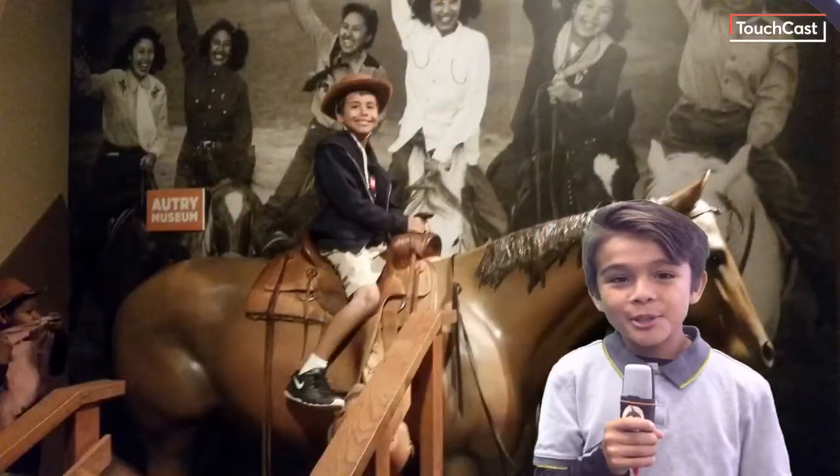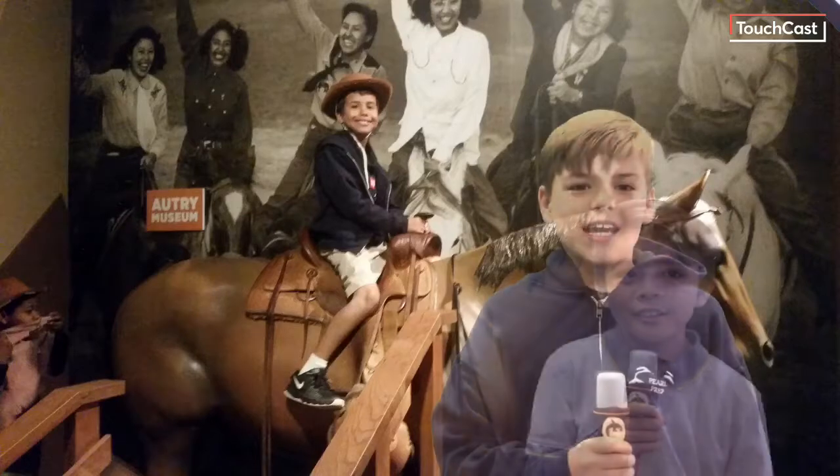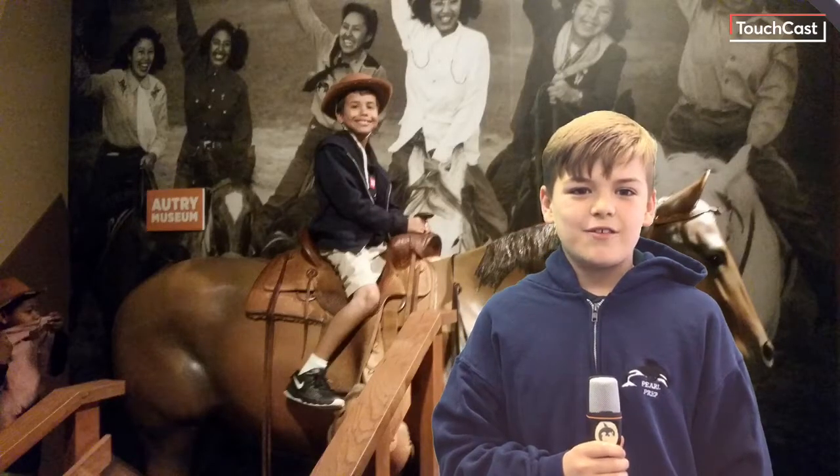At the Autry Museum, we learned about how Native Americans made saddles. In the 1850s, people used stagecoaches to get to California.